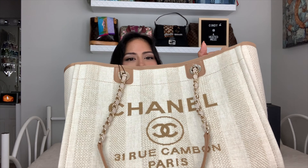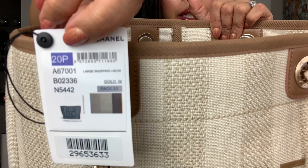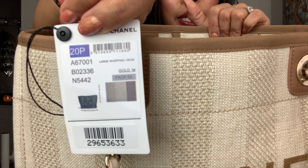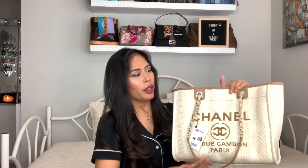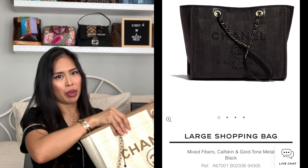As far as luxury designers, I don't have anything in this light color because obviously it's a little scary to have a light colored bag. I have the tag here still attached. This is from the 20P collection. It's called beige. The descriptions are so vague online — it's just called shopping bag. What's funny is this is called large shopping bag, but in my opinion I would call this the small.